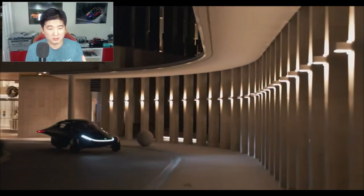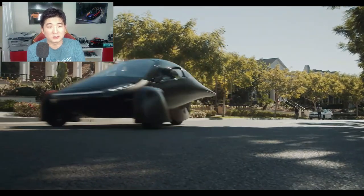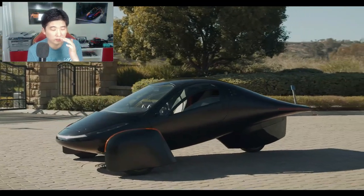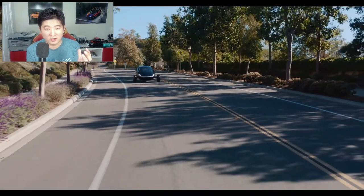The car in question is built by a company called Aptera. My friend sent me the link to this car saying he really wants it, and the first thing I said to him was, 'What the hell is this Darth Vader helmet looking thing?'